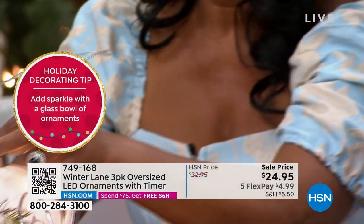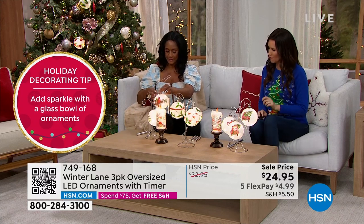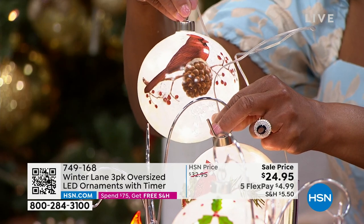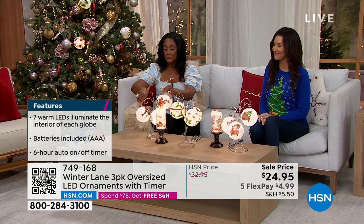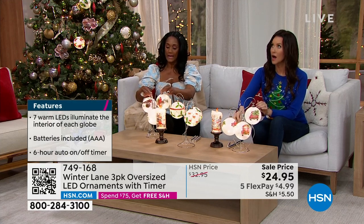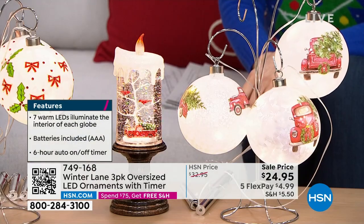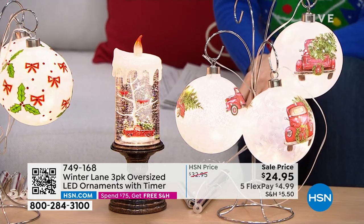Look how different each cardinal is — each one is just a little bit different. I love the frosted glass. When you put them in the tree, the little clear cord completely disappears. Once you turn them on, they have the timer built in — so you don't have to find the adapter. They turn on and off automatically: four hours on, 20 hours off. Gorgeous.